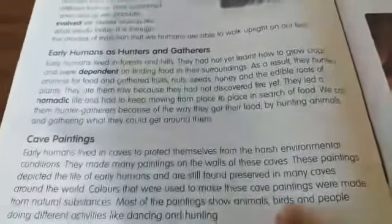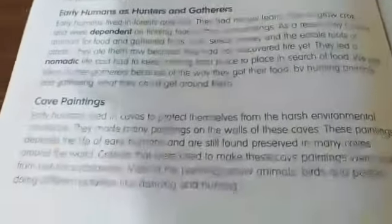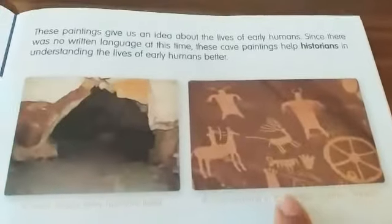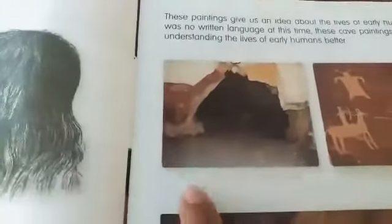Most of the paintings show animals, birds, and people doing different activities like dancing and hunting. You can see here in the diagram — it is a cave painting showing a deer, an animal being hunted, and people dancing. This cave painting was made by early humans. You can see the red color used, which is a natural substance, not a crayon or modern color.